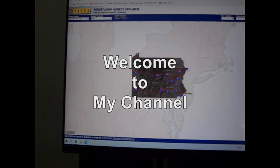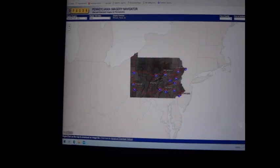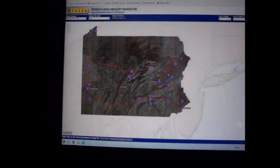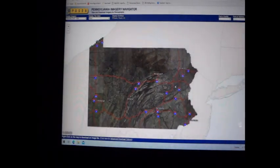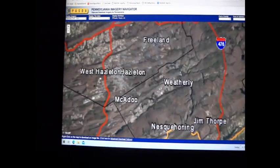Hello YouTube. Let me do one more video about LiDAR since my last one was so successful. I wish to thank all of you for the views and the interest. There are a few sites I want to cover so let me do this quickly, because as you know I don't like to make long videos. Anyway, again we're at the PASDA website.